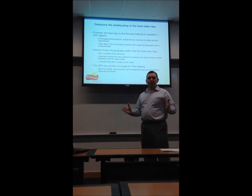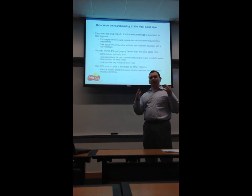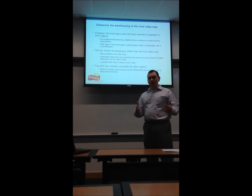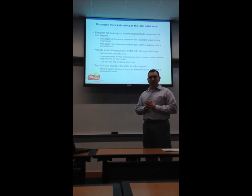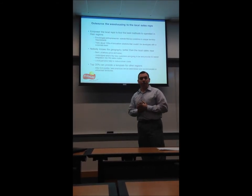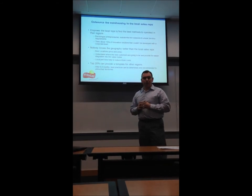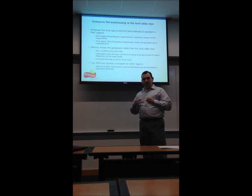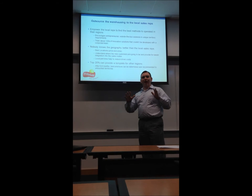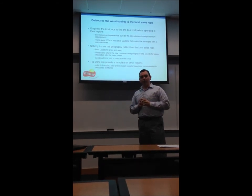You've heard the rest of my team speak about some of the recommendations and approaches we have. Understanding Frito-Lay's requirements and that they're working with a short or possibly no budget, this is what we're recommending for starters: outsource the warehousing to local sales reps. The reason for this is that by outsourcing to the sales reps, you have many different laboratories of innovation that can crop up as a result.